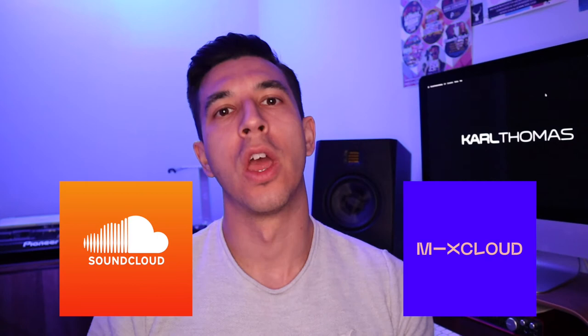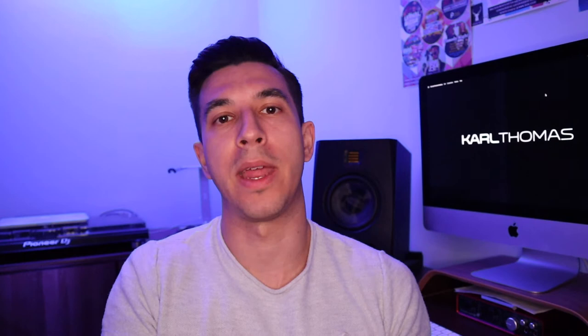Welcome to today's video. Thank you as always for stopping by. If you're new here, my name is Carl Thomas and I post all kinds of videos giving help and advice to DJs. In today's video, we are going to be comparing Mixcloud and SoundCloud, two very well established online platforms where producers, DJs and musicians post content from DJ mixes, podcasts, radio shows, mashups, bootlegs and also their own productions. We're going to be covering off everything to do with price and what you get for your money if you choose to subscribe, and also which platform is best for the type of content you wish to upload. So without further ado, let's get straight into it.